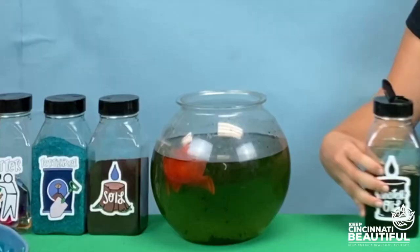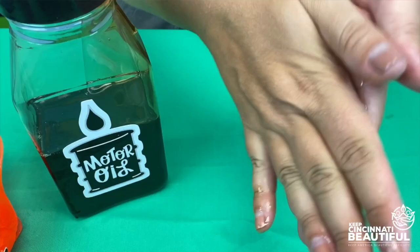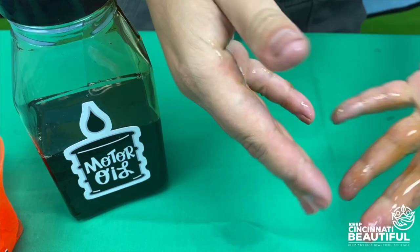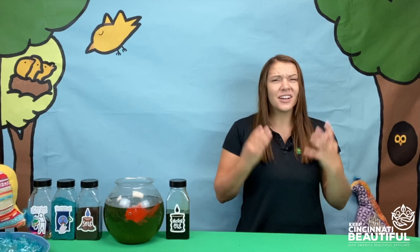The bridge Fred passes under is a busy bridge, and every vehicle leaves a drop or two of oil as it goes over. This can really add up — this day's rain is washing all of that oil off the bridge and into the Mill Creek. Oh no, poor Fred! Oil is not healthy for animals to eat, and it's very thick and sticky. Fred finds himself covered in oil — it covers his eyes and clogs his gills, making it hard to see or breathe. He swims away as fast as he can.